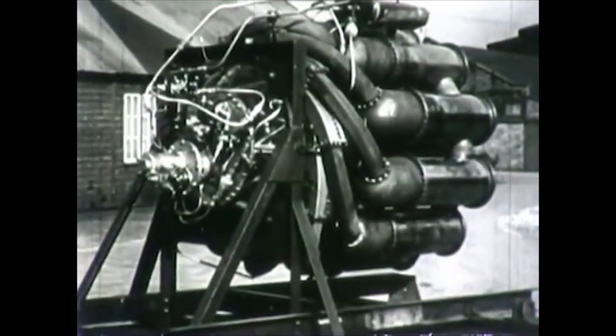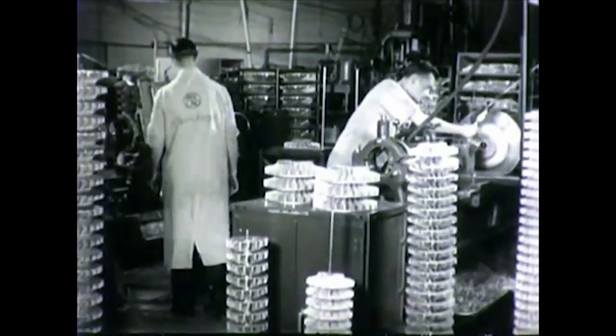Awarding a contract to General Electric for the production of jet engines, Bell Aircraft Corporation was chosen to design and build the nation's first jet aircraft. The result was the P-59A.